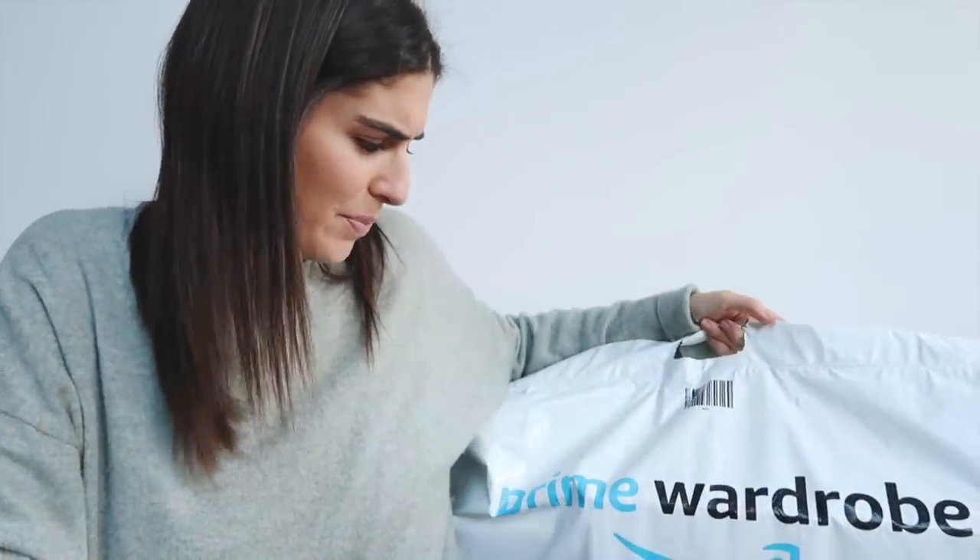Prime Wardrobe is a brand new service for Amazon Prime members. It allows you to order between three to eight items across clothes, shoes and accessories with no upfront charge. It's so amazing - you can order your items, they come between one and two days, and then you basically have seven days to try your items before you have to decide whether you want to pay for them or not. You don't pay for those whole first seven days. It's really great if you're shopping for kids, if you want to try something a bit new that's out of your comfort zone, or if you don't really know what size you are.